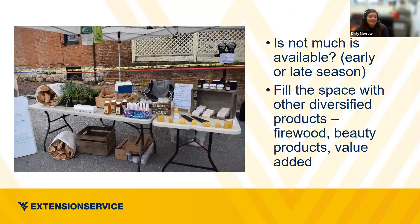If not much is available — whether it's early or late in the season — fill the space with diversified products. One producer does firewood, his wife does beauty products, and they also do meat and value-added items. Some of my producers buy things from other farmers wholesale and sell them retail, or have a partnership to sell their products — a mutually beneficial relationship. One farm also sells lavender from their neighbors. I'll note this farm could really elevate their booth with a tablecloth.